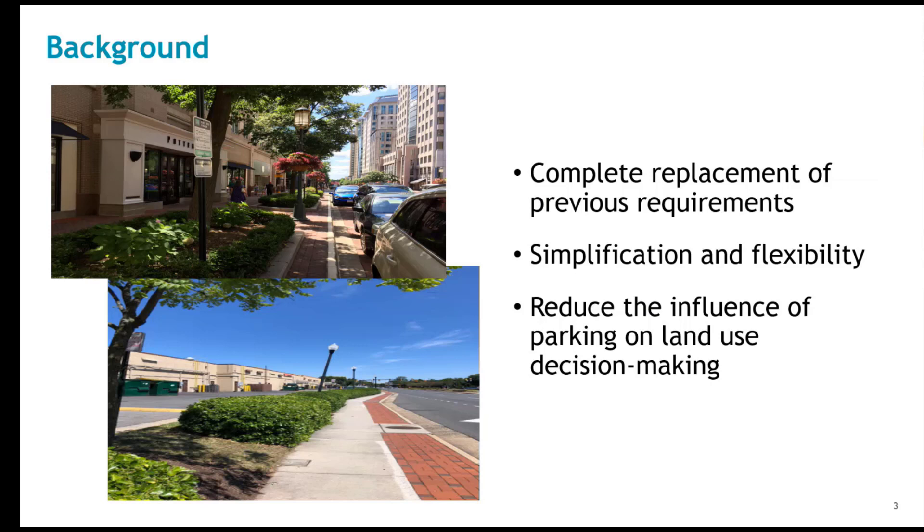On September 26th of 2023, the Board adopted significant changes to the parking requirements in Section 6100 of the Zoning Ordinance, repealing and replacing the current Section 6100 with new language. These changes will take effect on January 1st of 2024. Today's discussion will include the adopted changes to the ordinance language and provide background information on its expected operation.